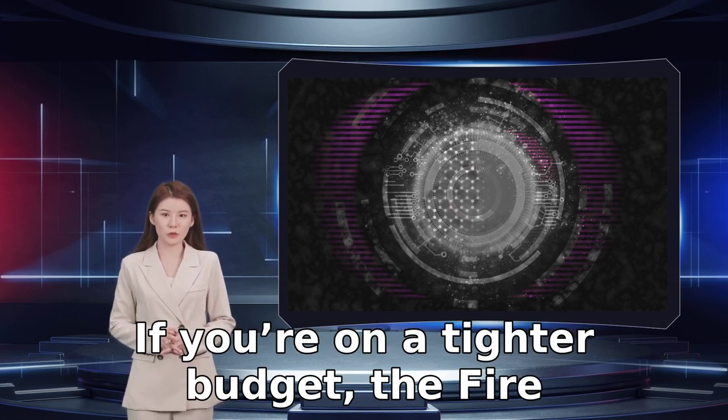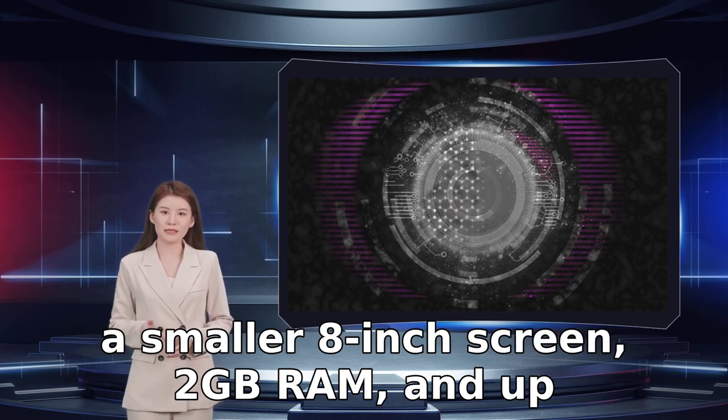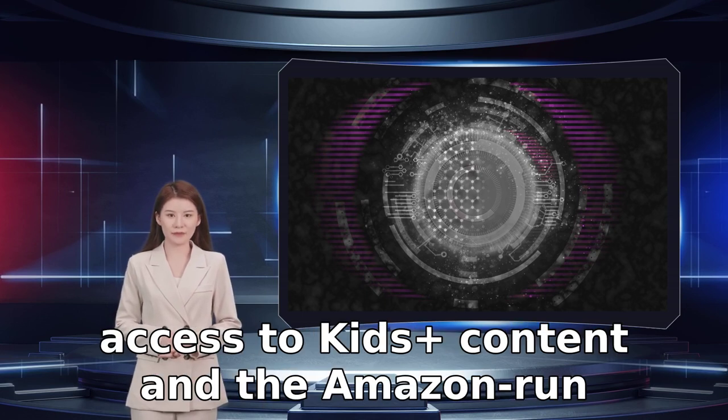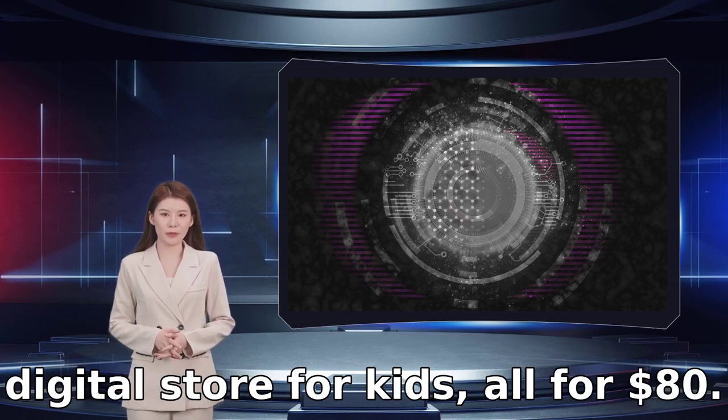If you are on a tighter budget, the Fire HD 8 Kids Pro is still a great option, with a smaller 8-inch screen, 2GB RAM, and up to 12 hours of battery life, plus the same access to Kids Plus content and the Amazon-run digital store for kids, all for $80.